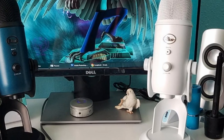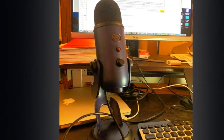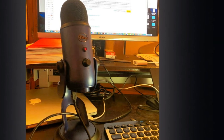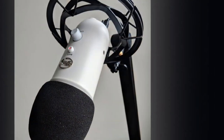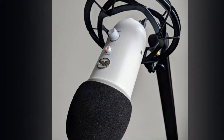Very few microphones offer multiple audio patterns, and even fewer of them do a good job switching among them. But thanks to the Blue Yeti's variety of audio patterns, you can record anything from a podcast, to an interview, to a musical performance, to a whole roundtable discussion.